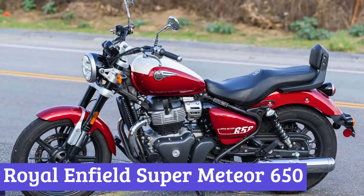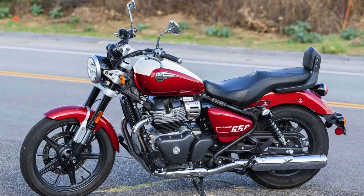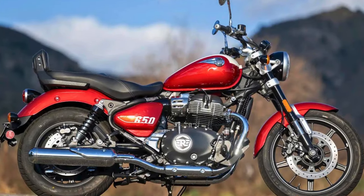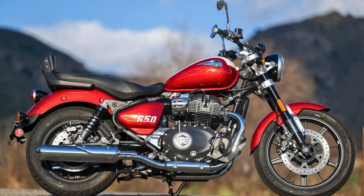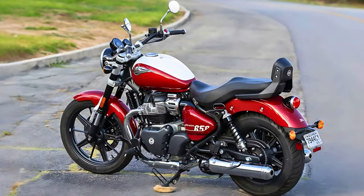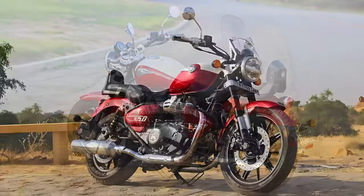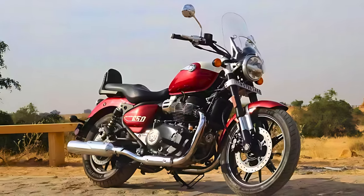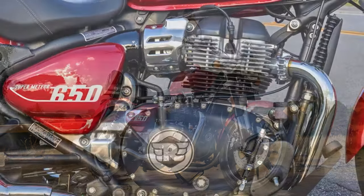Number 3: Royal Enfield Super Meteor 650. Hold on to your handlebar hats, folks, because Royal Enfield's just launched a cruiser that'll have you begging for more open road. Meet the Super Meteor 650 — a machine that's equal parts gleam and grunt. Think sculpted curves, a fat 15.7-liter fuel tank that begs for long rides, and a low-slung seat that invites you to kick back as the 648cc parallel twin engine lulls you into a zen state. It's got upside-down forks for plush handling, LED lighting to pierce the night, and disc brakes to keep things tidy when the urge to unleash your inner speed demon strikes.